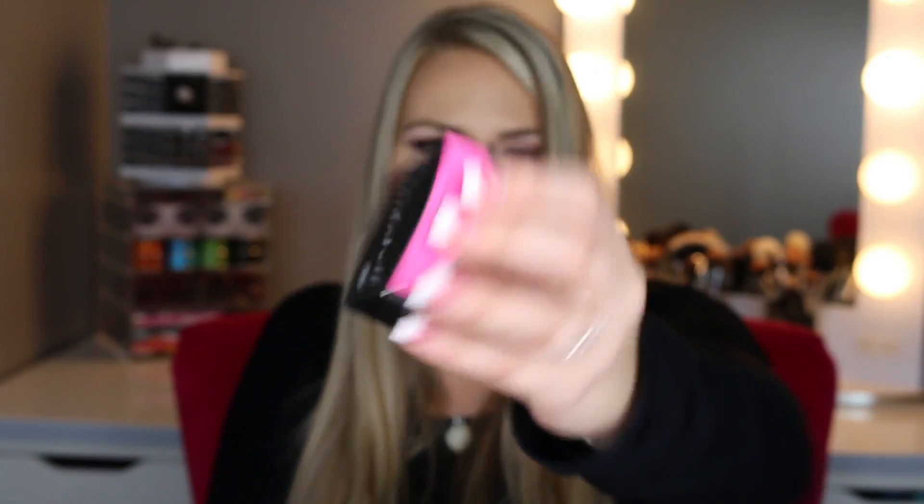Okay so the first thing — it says 'Be A Bombshell Heat Wave Baked Bronzer.' Here's what the packaging looks like. Y'all know I've been telling you that I've been trying to figure out what bronzers I want to get — I've been on like a bronzer kick — so I'm really excited that I got a bronzer in my bag. And on the top it actually gives you like a 25% off coupon for this brand.